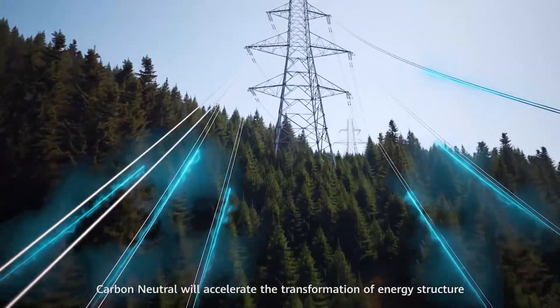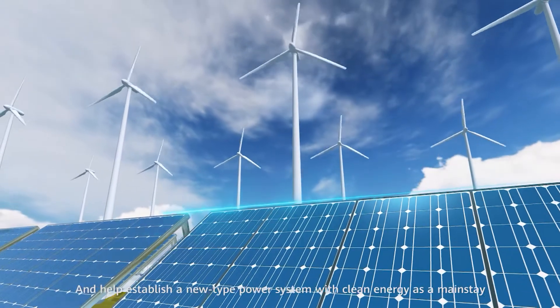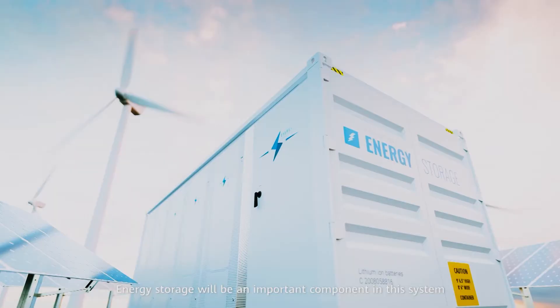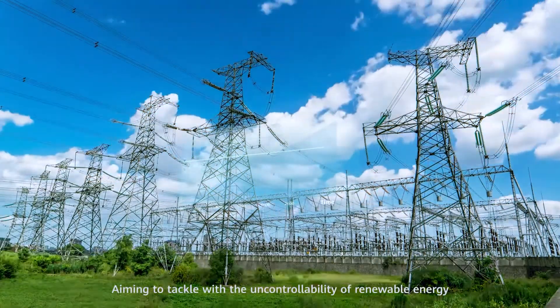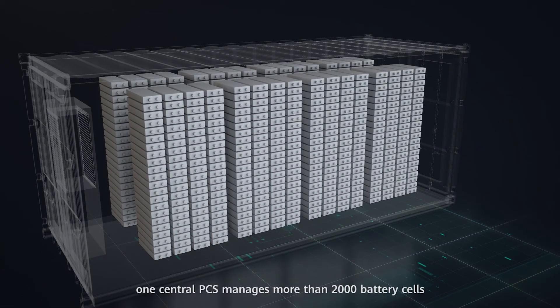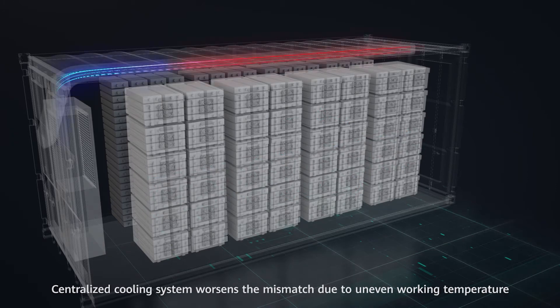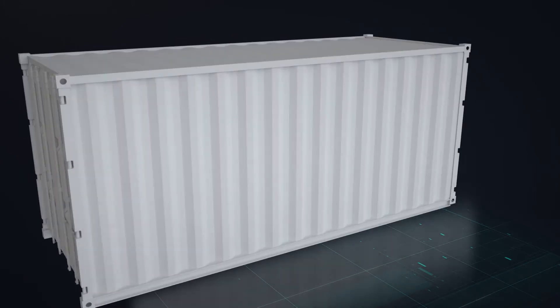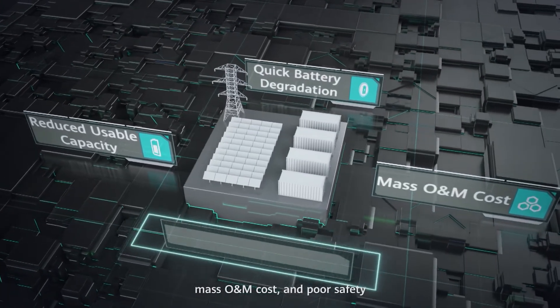Carbon neutral will accelerate the transformation of energy structure. Renewable energy will become the major energy source and help establish a new type power system with clean energy as a mainstay. Energy storage will be an important component in this system, aiming to tackle the uncontrollability of renewable energy. In the traditional energy storage system, one central PCS manages more than 2,000 battery cells. As these cells are parallel and serial connected, the internal differences will cause severe mismatch. Centralized cooling worsens the mismatch due to uneven working temperature, leading to reduced usable capacity, quick battery degradation, mass O&M cost, and poor safety.